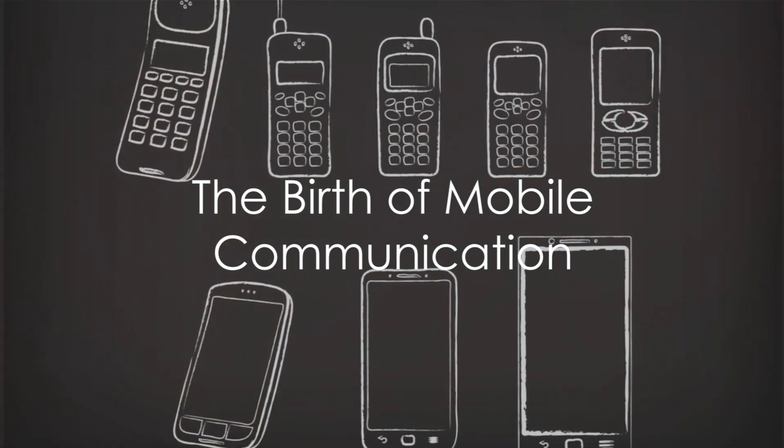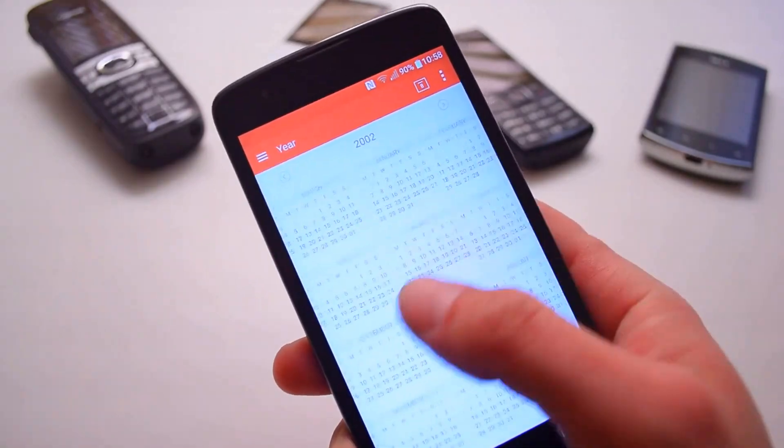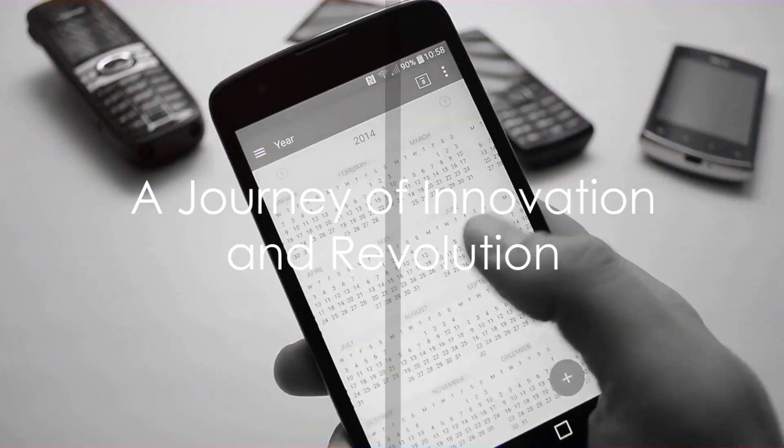Have you ever wondered how the smartphone in your hand came to be? This compact device that fits snugly into your palm has a fascinating history. It's a tale of innovation, evolution, and revolution.